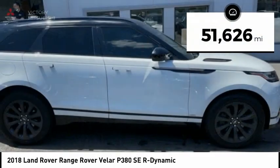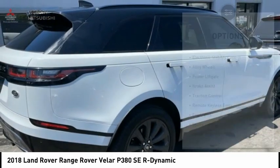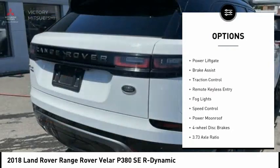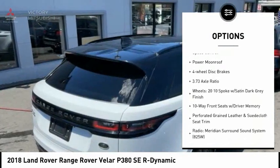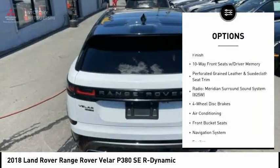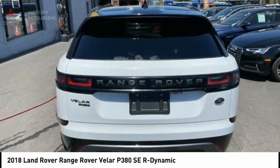This vehicle has less than 55,000 miles. Here are some of this vehicle's great options: electronic stability control, alloy wheels, power lift gate, brake assist, traction control, remote keyless entry, fog lights, speed control, power moonroof, and four wheel disc brakes.